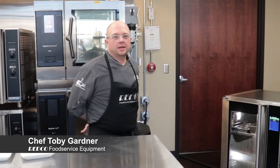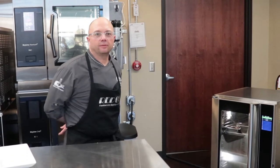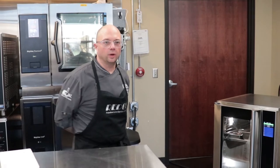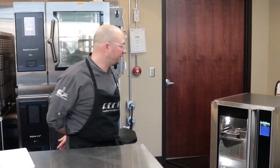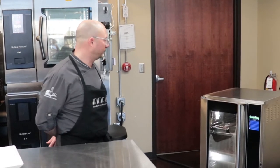Welcome back to Tuesdays in the Test Kitchen. I'm Chef Toby and we're here at Redco Food Service Equipment in New Berlin, Wisconsin. Today we're working with the Moffitt EHT-10, their latest and greatest hot holding cabinet.